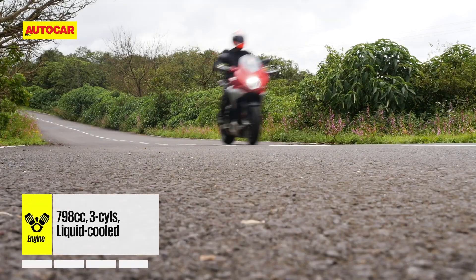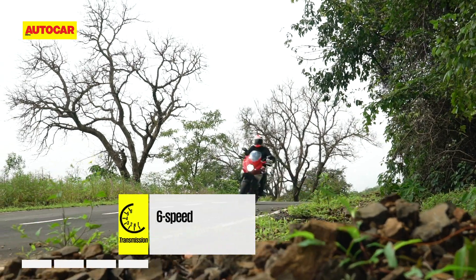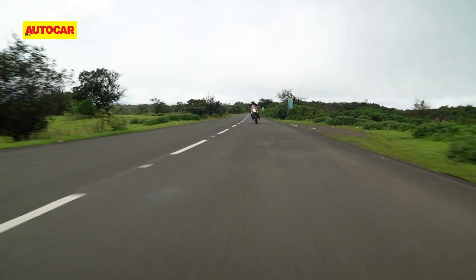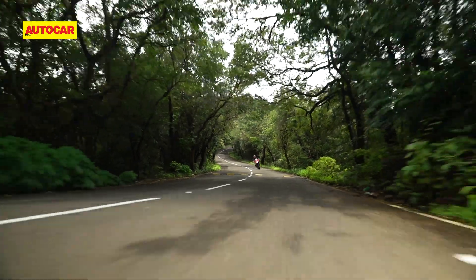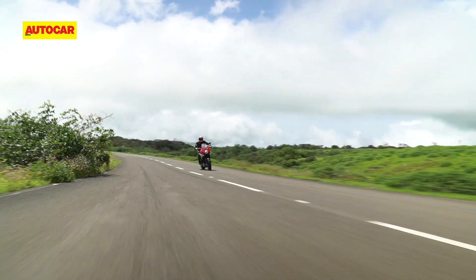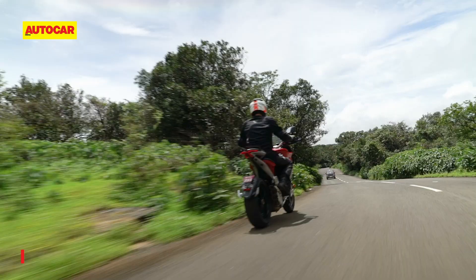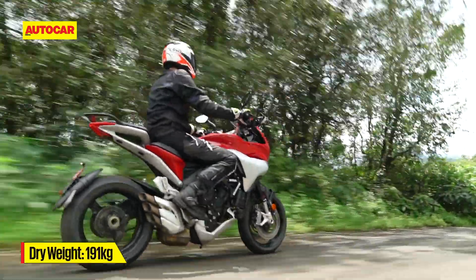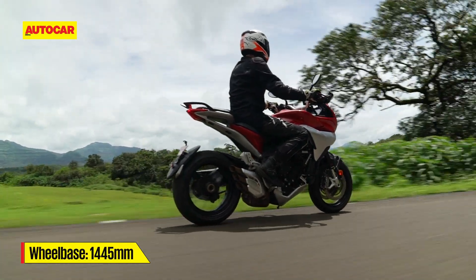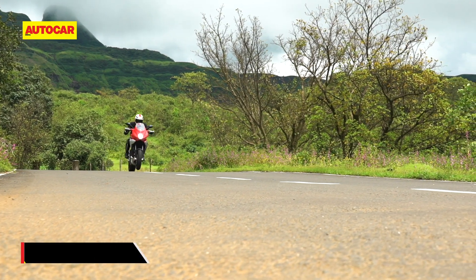At 110 HP, this engine makes exactly the same amount of power as the Brutale, but the torque figure is slightly higher. The motor feels and sounds nearly the same as well, with a thrilling scream at high revs accompanied by a tiny but consistent amount of vibration. It really is an exciting, action-packed motor that feels faster than the spec sheet suggests. The Turismo's heavier weight along with a longer wheelbase means it isn't as prone to power wheelies as the Brutale and the F3, but hit a small crest in the road and the front wheel will quite happily wave at the sky.